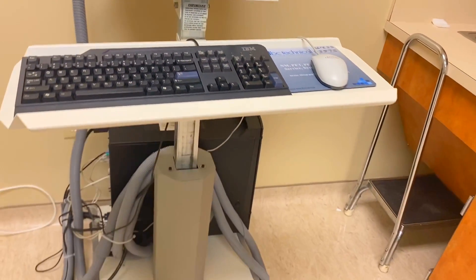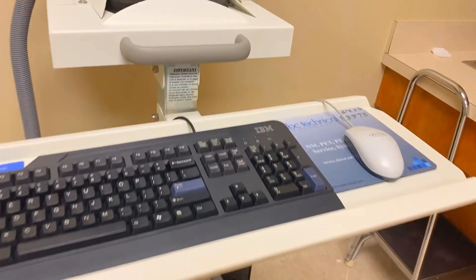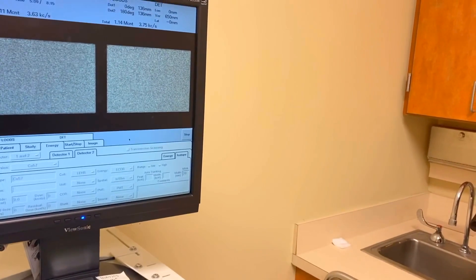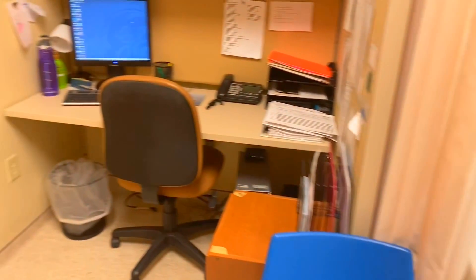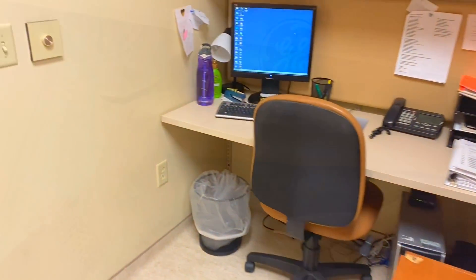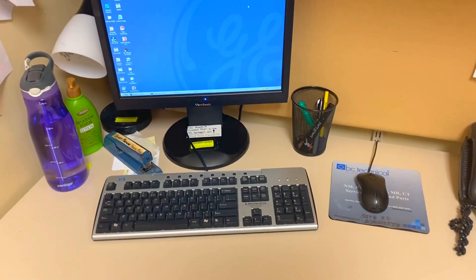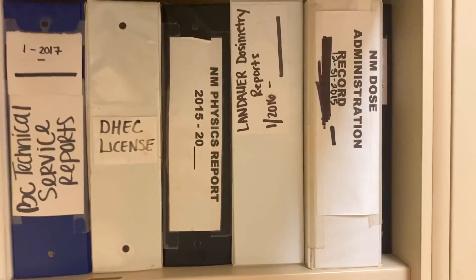That computer is actually my acquisition station — that's basically how I can see positioning-wise where I'm taking the image on the patient. Over here is my processing station; this is where I process the images and prepare them for the radiologist to read them.